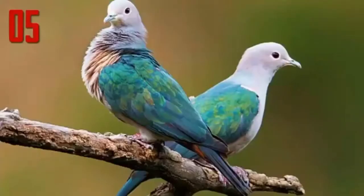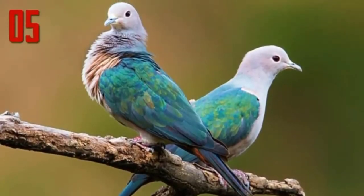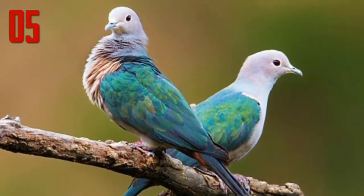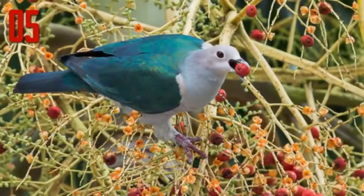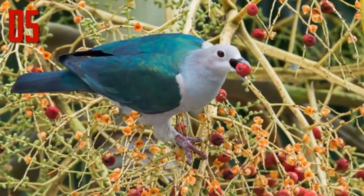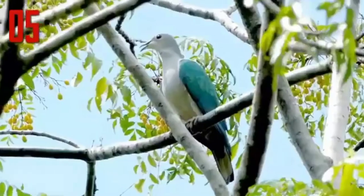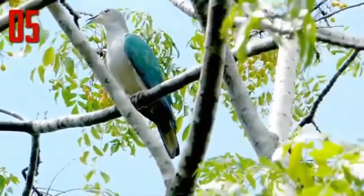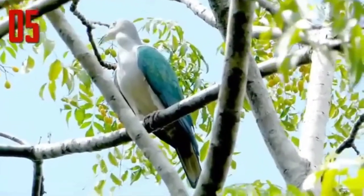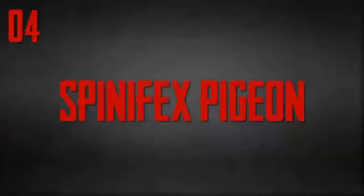Number 5: Green Imperial Pigeon. The Green Imperial Pigeon is a widespread resident breeding bird in tropical southern Asia from India east to Indonesia. Its back, wings, and tail are metallic green. Meanwhile, the head and underparts are white, apart from maroon undertail coverts. It is usually seen alone, in pairs or in small groups of three to five birds, but occasionally flocks of up to 60 birds can be seen at fruiting trees and at roost.